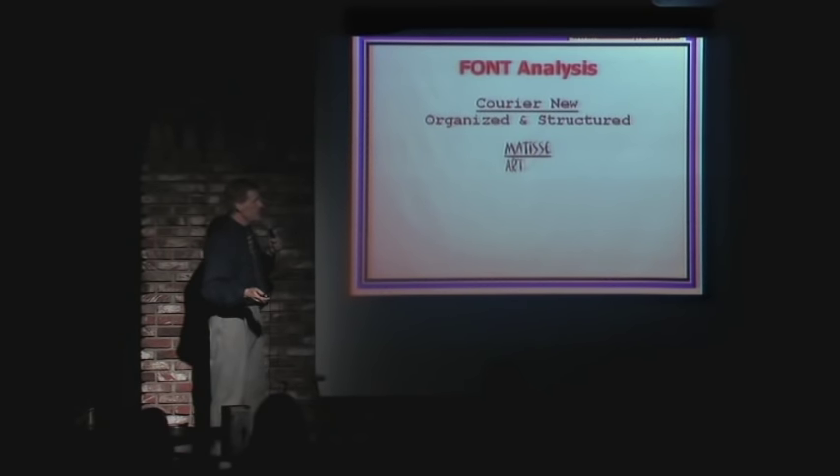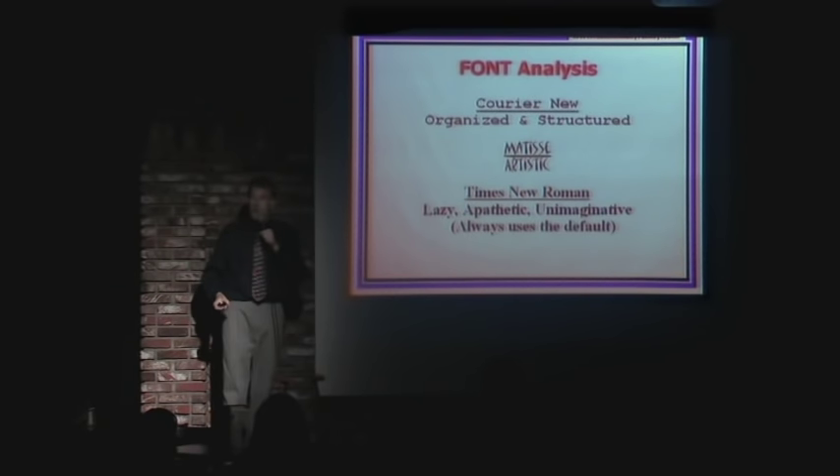If you choose Matisse, it means you're artistic. And if you choose Times New Roman, it means you're lazy, apathetic, and unimaginative — and you always use the default.